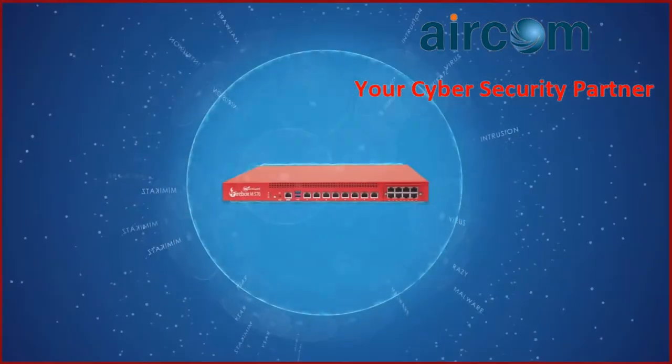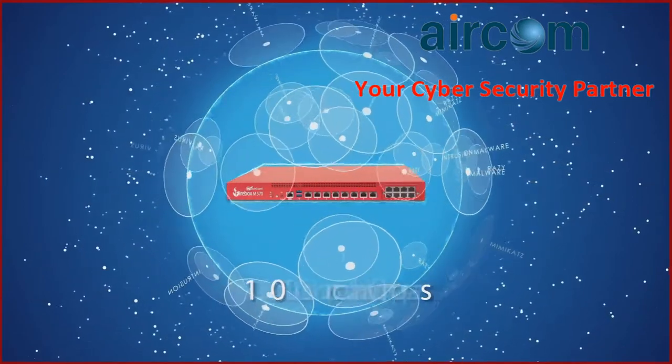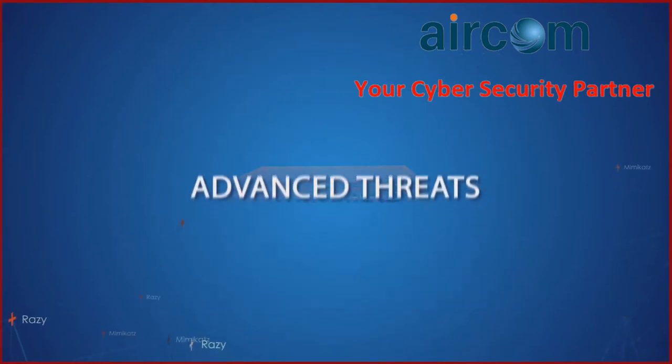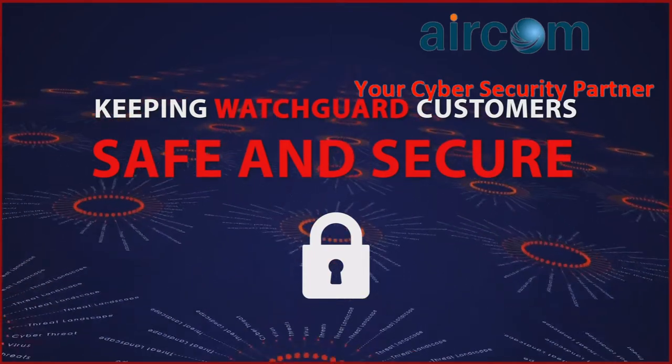Last year, the average Firebox device blocked over 1,300 malware attacks and nearly 250 network intrusions, including advanced threats like Mimikatz and Razzie, keeping WatchGuard customers safe and secure in the face of a daunting threat landscape.